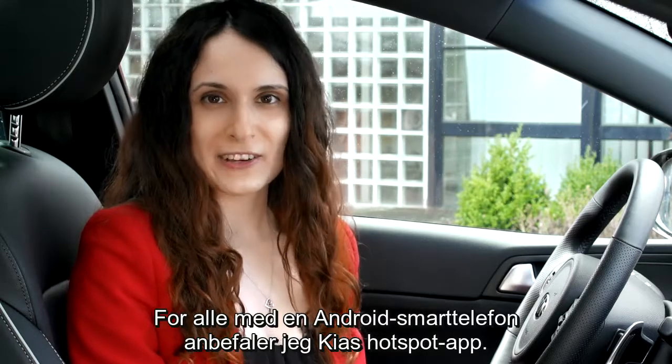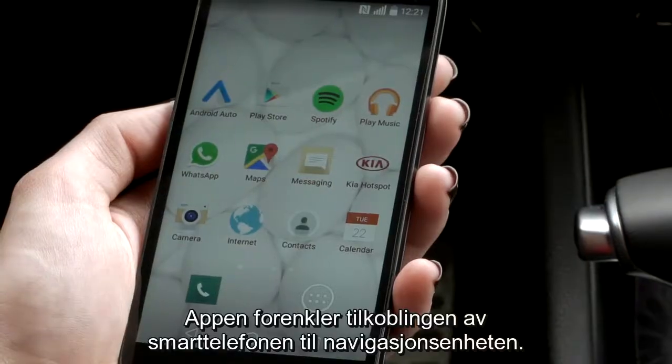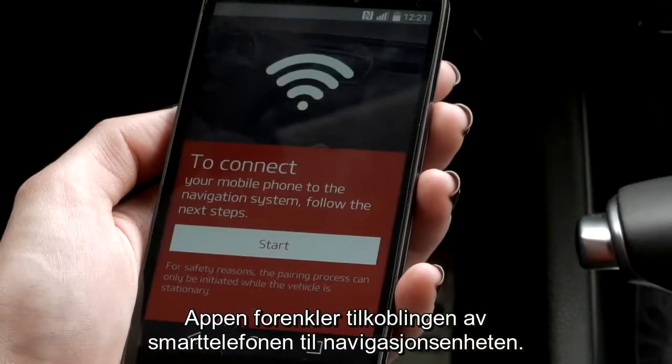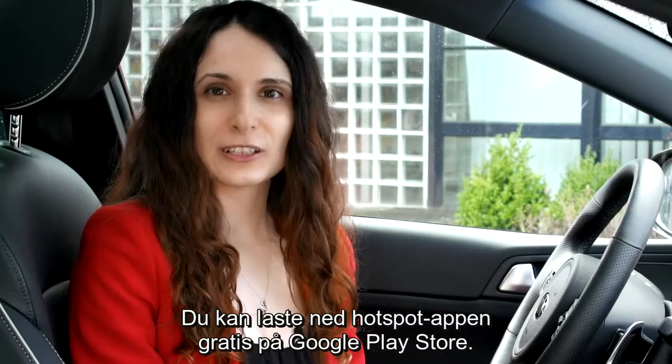For all of you with an Android smartphone, I recommend using our Kia hotspot app. This app simplifies the pairing and connection of your smartphone with your Kia navigation unit. You can download the Kia hotspot app for free at the Google Play Store.